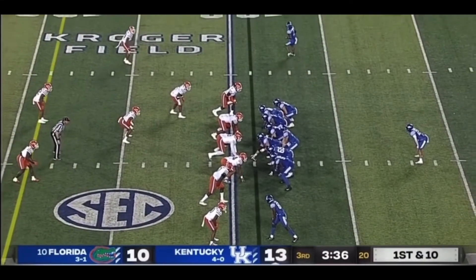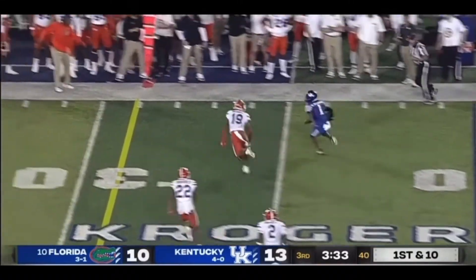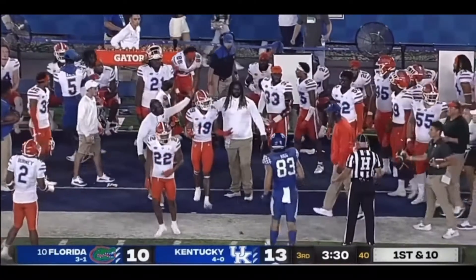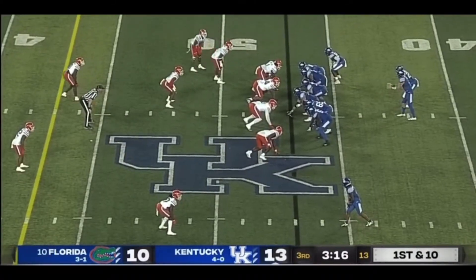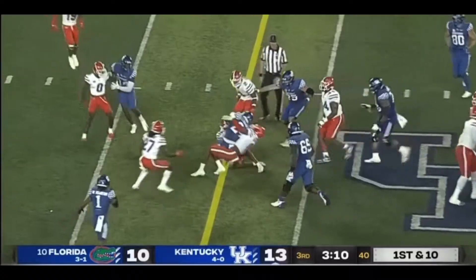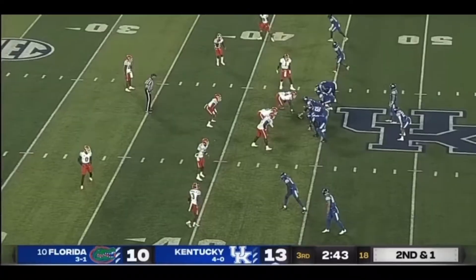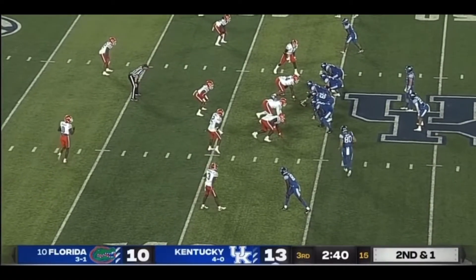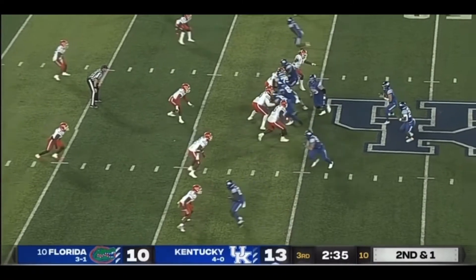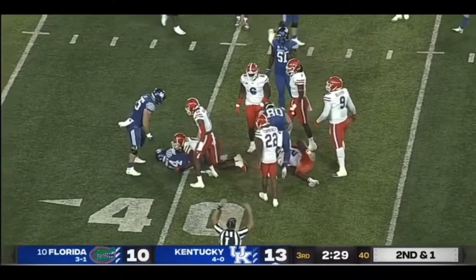Screen pass — Robinson — stutter step to the edge for a first down and a little extra out of bounds. There's the flag. Rodriguez across the 50, carrying tacklers — very close to a Kentucky first down. Challenge Florida to stop you. Toss to Rodriguez — and just enough for a first down.